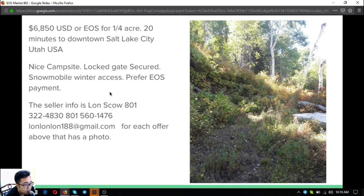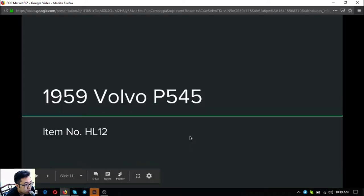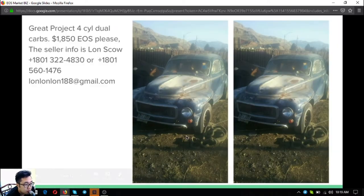The next one is a 1959 Volvo P545 — it's a great project. It has a four-cylinder dual carbs. The asking price is $1,850 or EOS. Those are the items that have pictures.